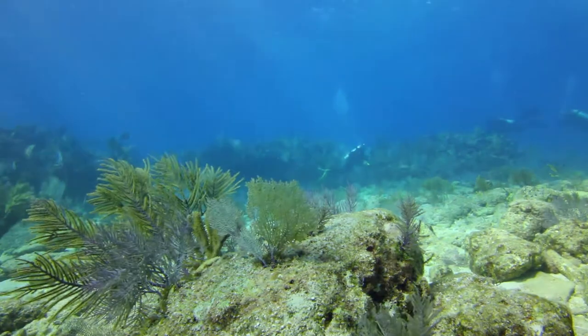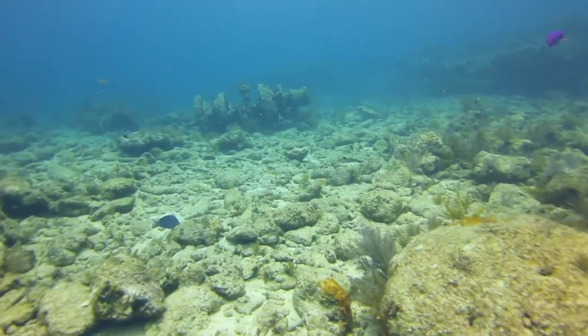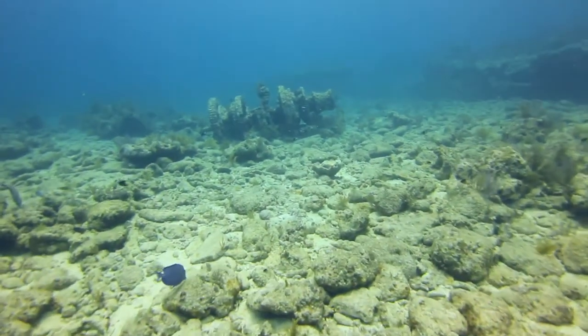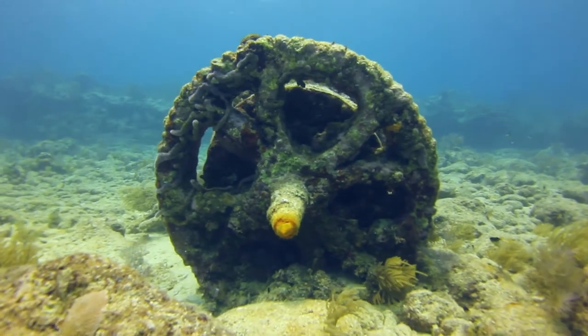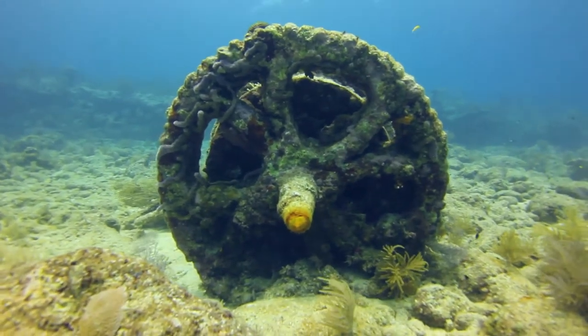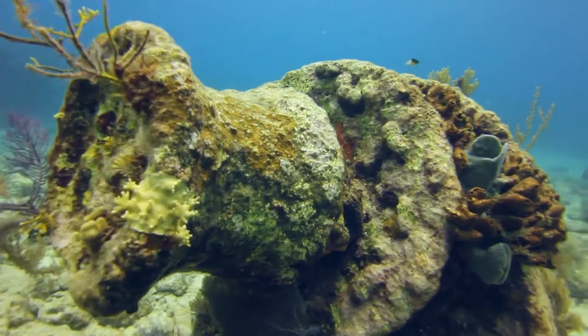One of my favorite sites is called the Winch Hole, which is kind of in the heart of Molasses Reef. In there you'll find a big gear that came off a sailboat which grounded there. The vessel Slobodna went down in 1887 on Molasses Reef. It was coming from New Orleans with a load of cotton, and the owner was traveling en route back to ports in the Baltic.